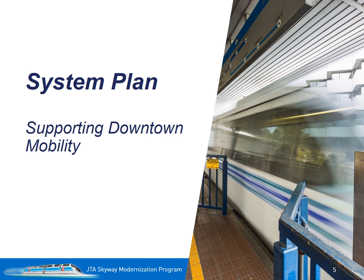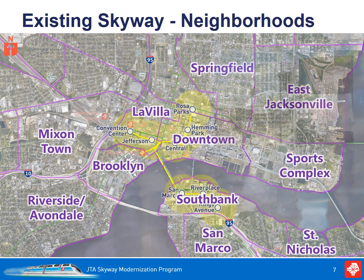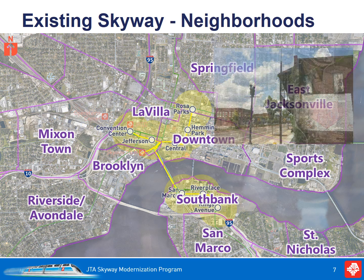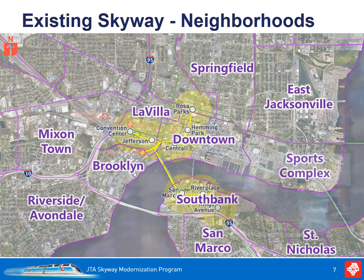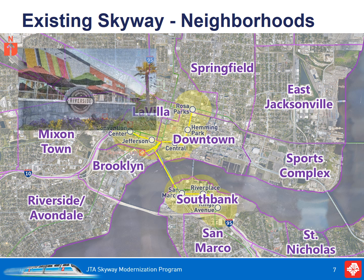A major part of the UTC Program is the vision for extending the current Skyway. The Skyway is 2.5 miles with eight stations, so in a sense it's the foundation for a more extensive circulator system that was never fully built out. The yellow area depicts a quarter-mile buffer area within which the Skyway is accessible by foot. Unfortunately, the current system is outside the reach of some of Jacksonville's great neighborhoods that surround the downtown area, and fails to even connect with some of the most critical areas in downtown.